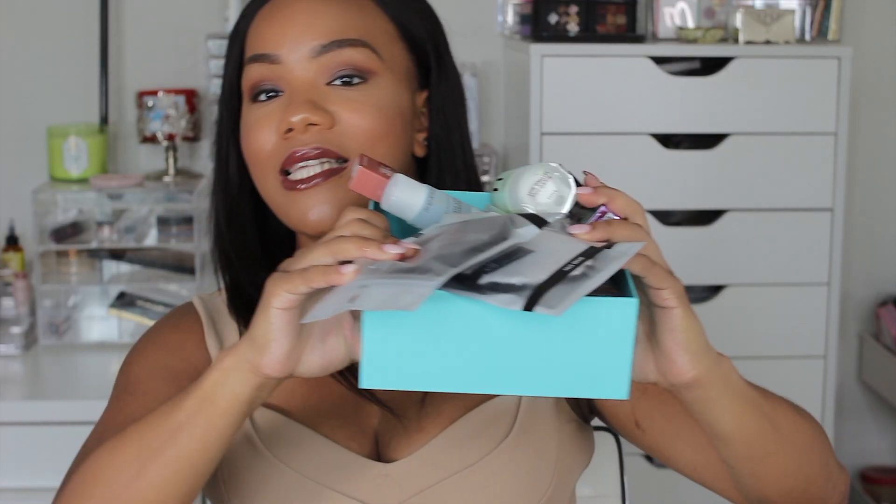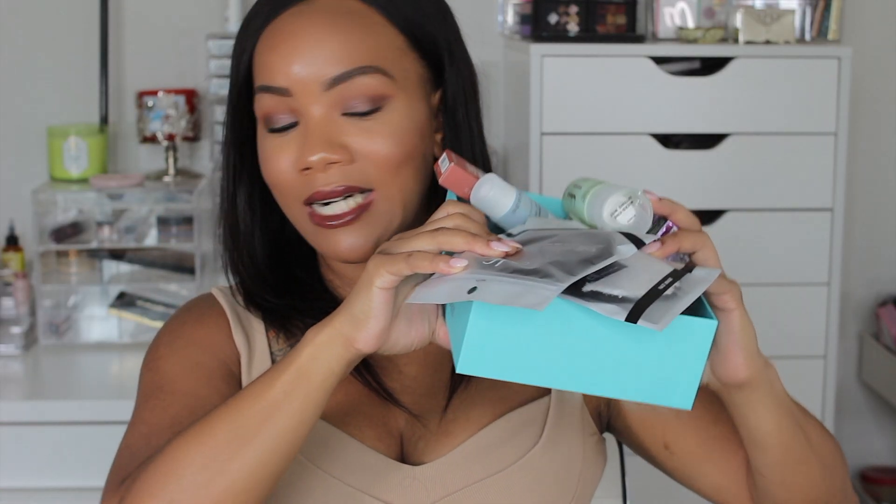So then I placed an order on Elf's website, and Elf is like lit right now — I know I'm talking about them a lot, but they are freaking lit. I seriously got like a ton of stuff here in this box, and I'm going to show you guys — I got a bunch of their new products.